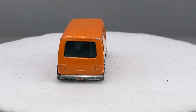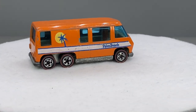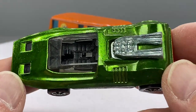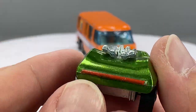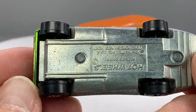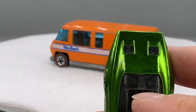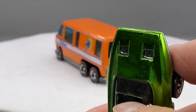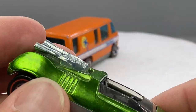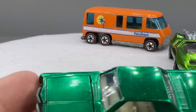I don't sell any Matchbox, Lesney, Corgi, that kind of thing. I try to keep just to the original Redlines, 1968 through 1977. And oh baby, have we got a nice auction set up for next Tuesday, the 2nd of August on Studio-Redline, starting at 7 p.m. Central. This is going to be a nice one. I've got a nice variety of cars that showed up and you'll have an opportunity to snag a couple of nice Redlines.